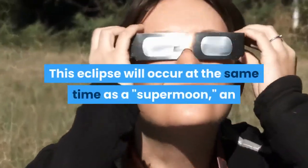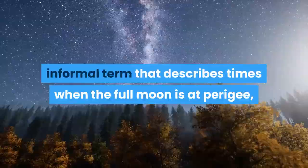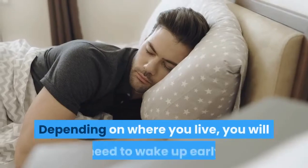This eclipse will occur at the same time as a supermoon — an informal term that describes times when the full moon is at perigee, or its closest point to Earth — making it look extra big and bright in the night sky.